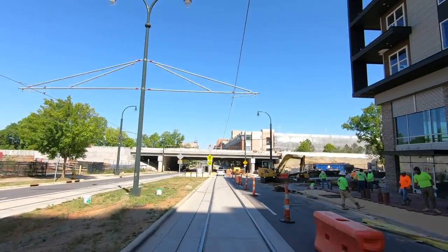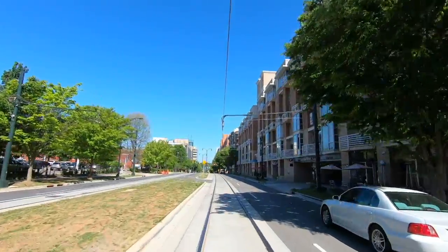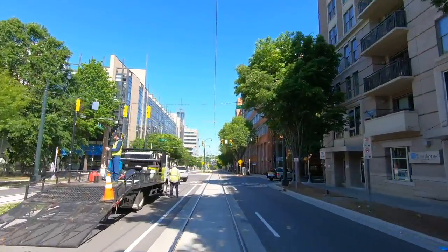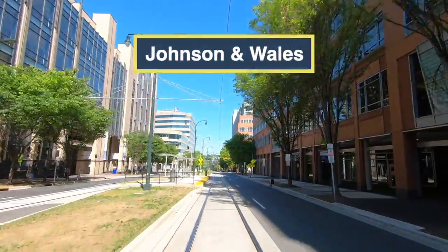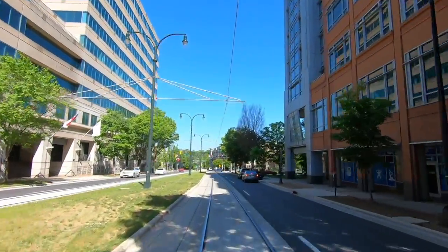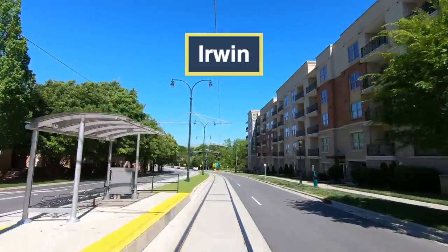Back on the Gold Line tracks, we see the Gold Line station that will service the Gateway Station. These bridges we're passing under are the new passenger tracks, followed by the existing three-track Norfolk Southern Mainline. Ahead is the Johnson and Wales Station, named for the Johnson and Wales University campus that surrounds the station. As you see here, this footage was shot in late April 2021, and construction was still being finalized on the line.